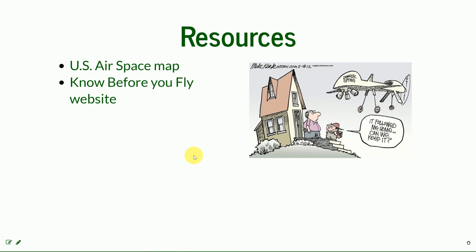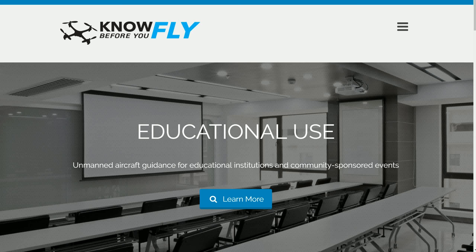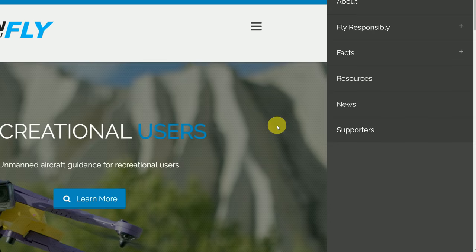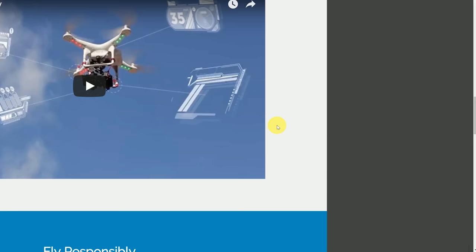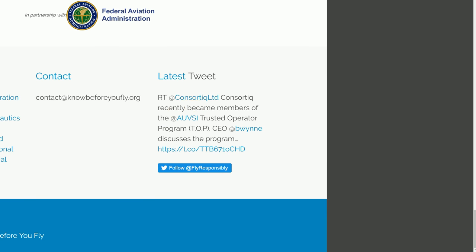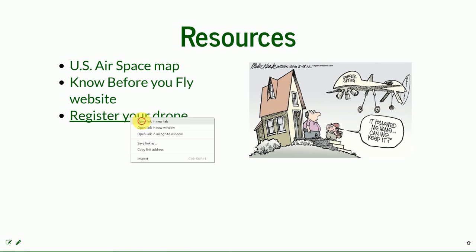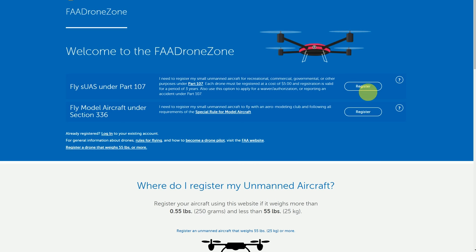The next resource is the Know Before You Fly website, which you were introduced to in the last lecture. The website is very user-friendly with a lot of resources, and it divides operations into public entities, business users, and recreational users — the same division we covered in the lecture. There is also a link on how to register your drone; as I told you previously, the regulation requiring drone registration is back, and you can find all the information there.